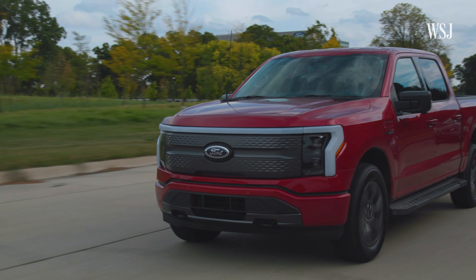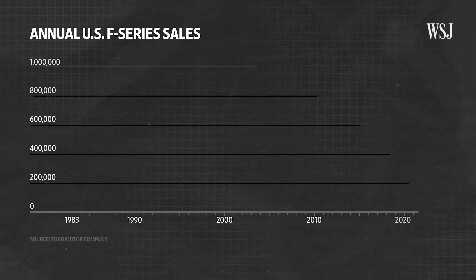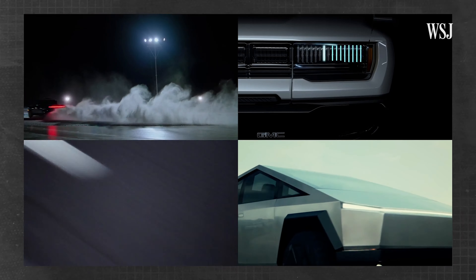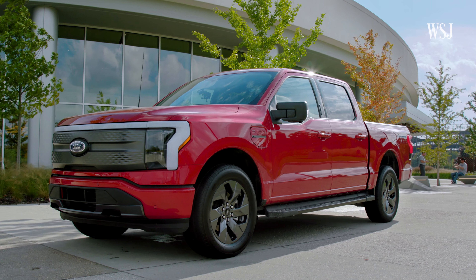This is the new F-150 Lightning, an electric version of Ford's iconic F-150 pickup truck. The F-150 has been the best-selling vehicle in America for about four decades. And today, facing increasing competition from both new and old rivals, Ford is looking to the F-150 Lightning to stay ahead of the pack.